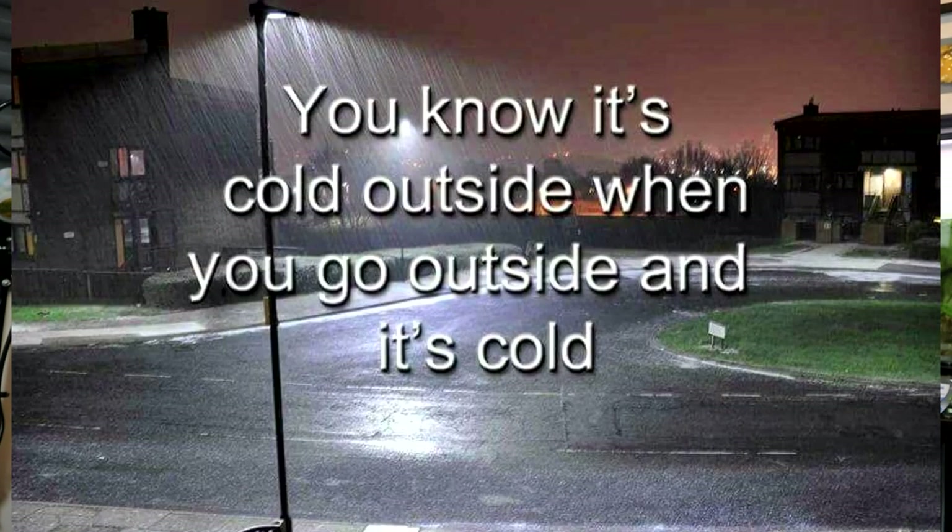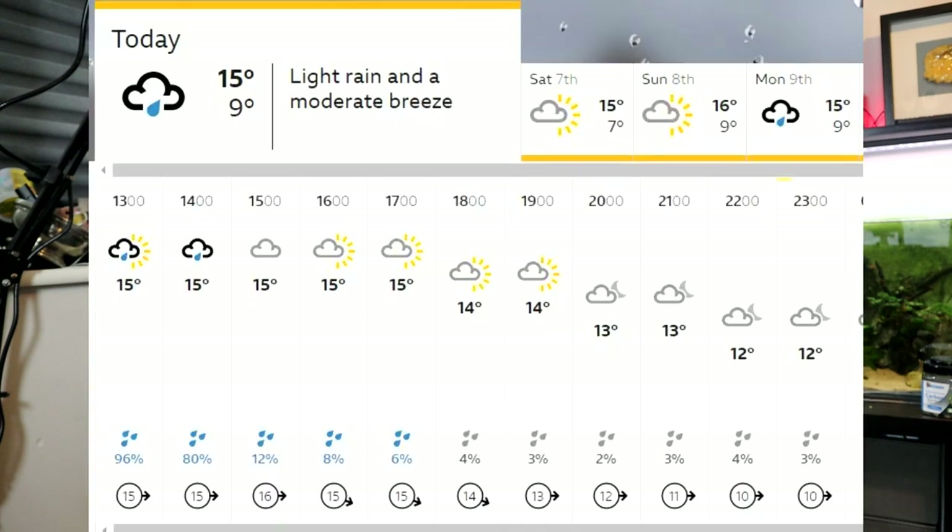Hey everybody, welcome back to the channel, nice to see you again. Now, it doesn't feel like more than a few days since I was moaning about how bleeding hot it was, but now the tables have turned and it's a little bit chilly. I've had a quick check of the weather forecast, and for the next week the low temperatures are all below 10 degrees.